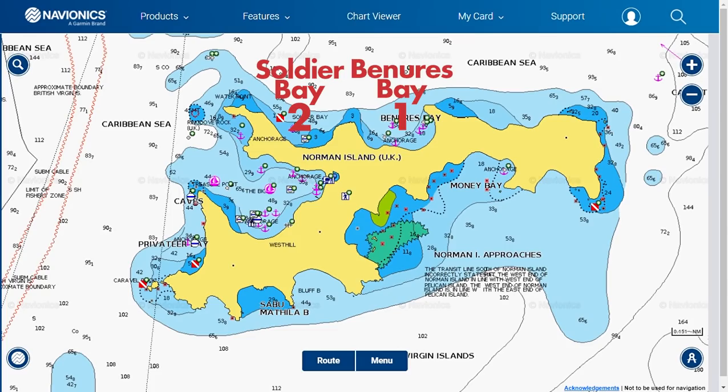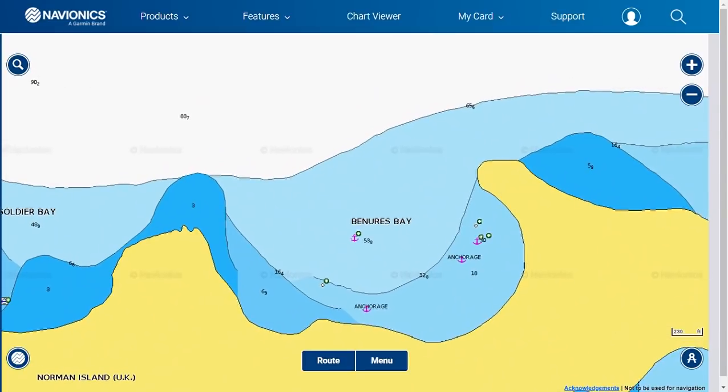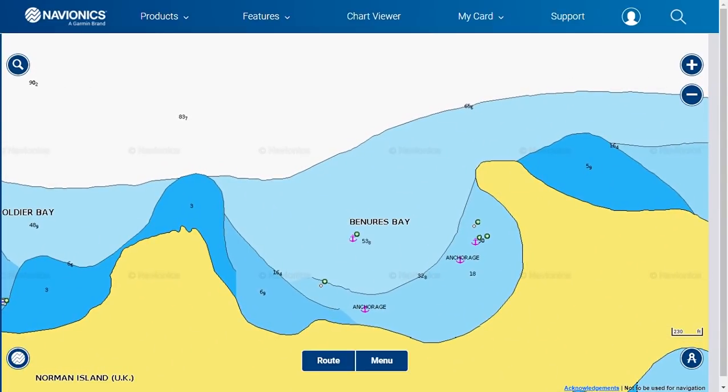Numbers one and two are found on Norman Island. Number one, Benyors Bay, is on the north side of Norman. Benyors is a straightforward entry — just follow your chart plotter and grab a mooring ball. It is relatively quiet here, getting about as much wind as you would in the Bight.